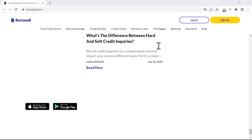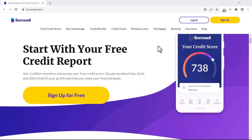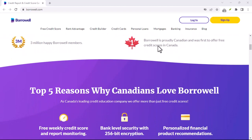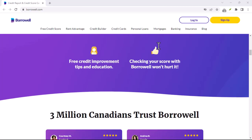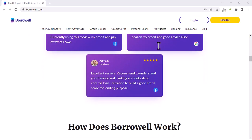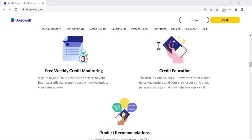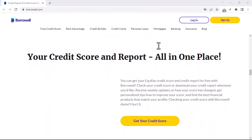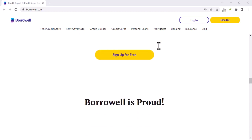Ultimately, the free tier of Borrowell is a solid option for anyone who wants to keep an eye on their credit score and report without breaking the bank. You get the basic tools you need to monitor your credit health, and there's no pressure to sign up for anything you don't want. However, if you're looking for more in-depth credit monitoring or credit repair services, you might need to consider a paid service from Borrowell or another provider. Just remember, with any credit monitoring platform, it's important to be aware of their business model and how they profit. So, is Borrowell free? Yes, with limitations. The free tier offers valuable tools, but it's important to manage your expectations and do your own due diligence before taking any financial product recommendations.